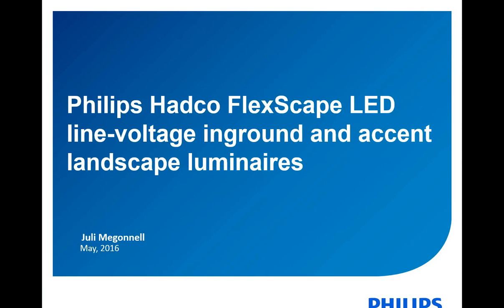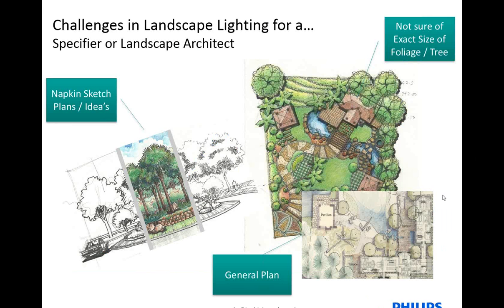Thank you, Jessica. Good afternoon. My name is Julie McGonnell, and I am the Product Marketing and Product Manager for the HADCO, GuardCO, Philips Landscape and Residential Portfolio. When we think about landscape lighting, we have a couple different segments that we play in, and we try to keep all of our customers happy, both the specifier type and the distributor type.